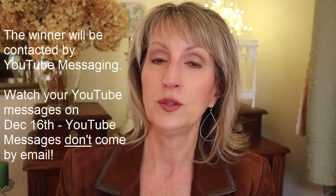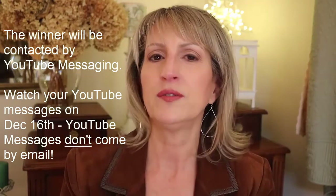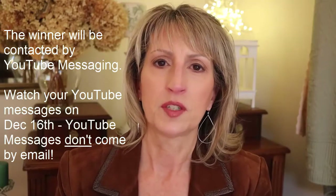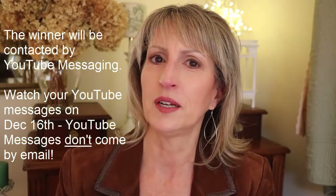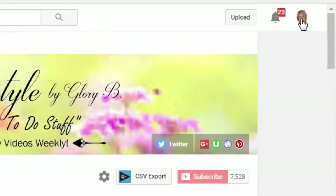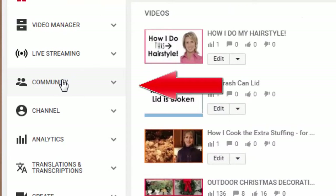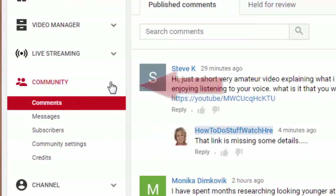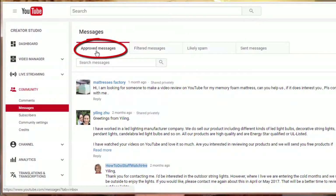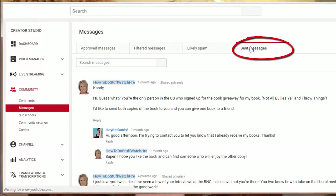I'm going to reach out to the winner through YouTube messaging, so make sure you're able to receive messages. Usually I find it in the About section of a person's channel — even if you don't post videos, if you can make comments you have an account and I should be able to message you. However, YouTube doesn't usually send an email telling you that you have a message, so you have to go into Community Settings in Creator Studio to find your messages.